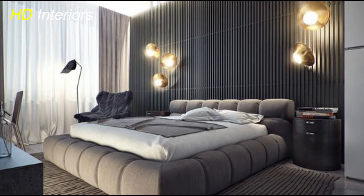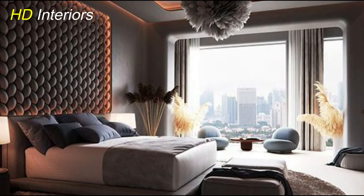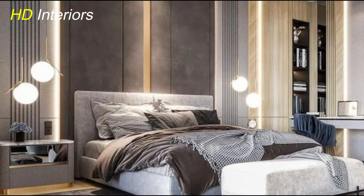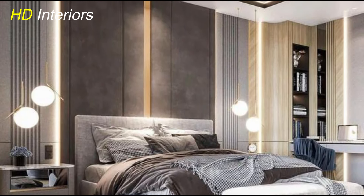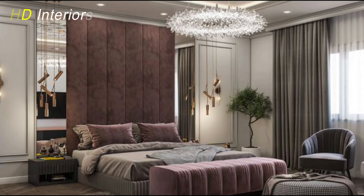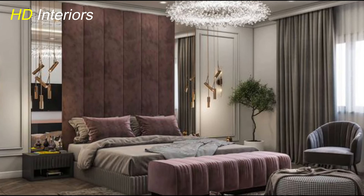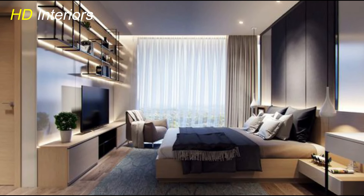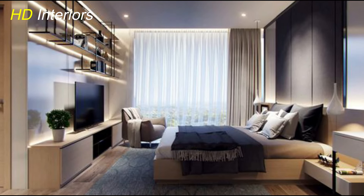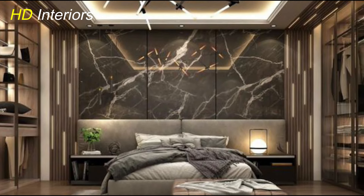Next, think about integrating a sound system into your bedroom. Whether you enjoy soothing music, podcasts, or audiobooks, a wireless speaker system can deliver high-quality audio throughout the room. Some smart speakers even come with built-in virtual assistants, providing hands-free control over your music and smart home devices. Consider other tech-savvy additions such as motorized blinds or curtains that you can open and close remotely, or a smart thermostat to maintain optimal comfort levels while saving energy. The key is to seamlessly integrate these technologies without compromising aesthetics — conceal wires, choose sleek and modern devices that complement your decor, and ensure ease of use for a hassle-free experience.